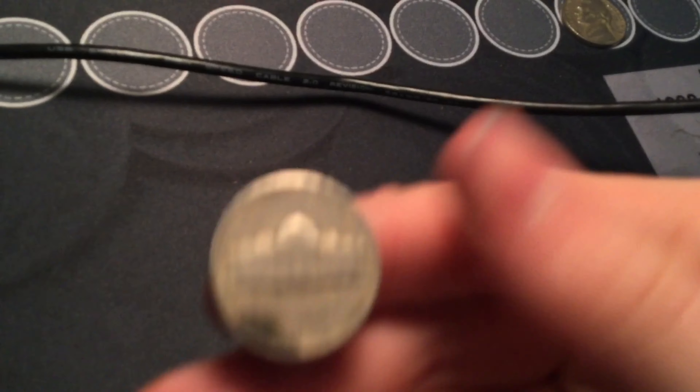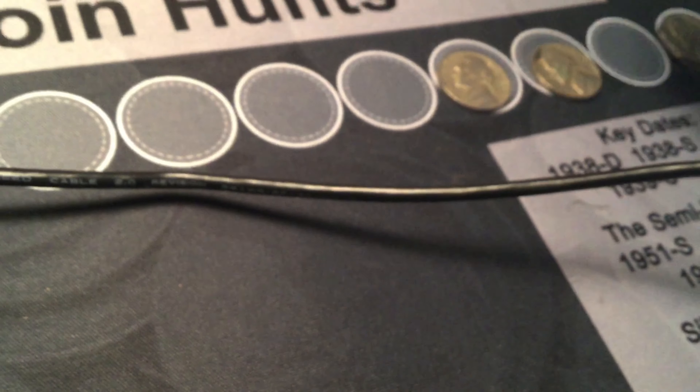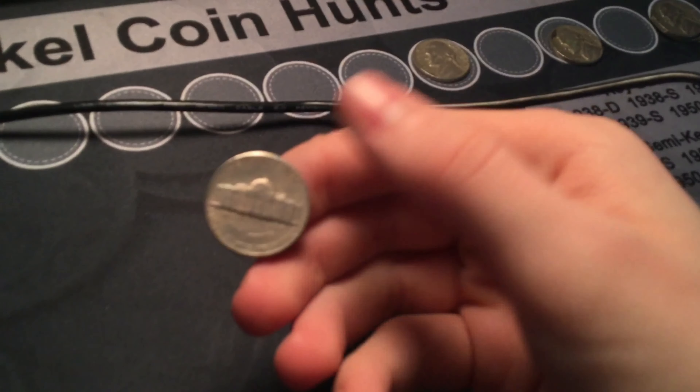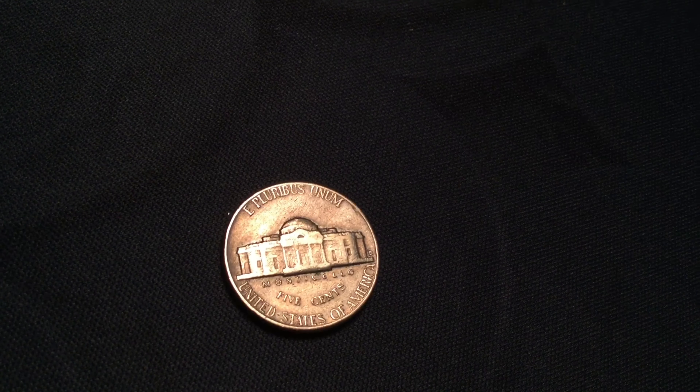1957, from Denver. Roll number ten: 1957 Jefferson Nickel from Denver. That's what I see — there you go, Denver.